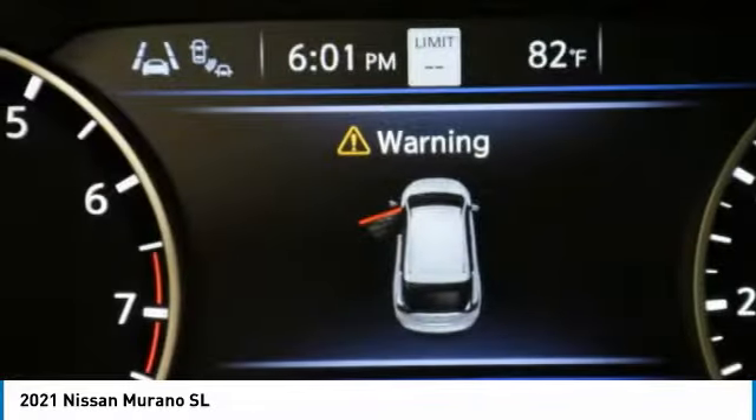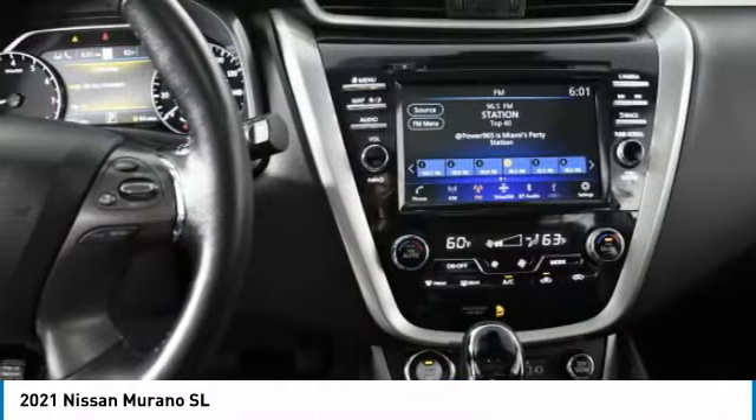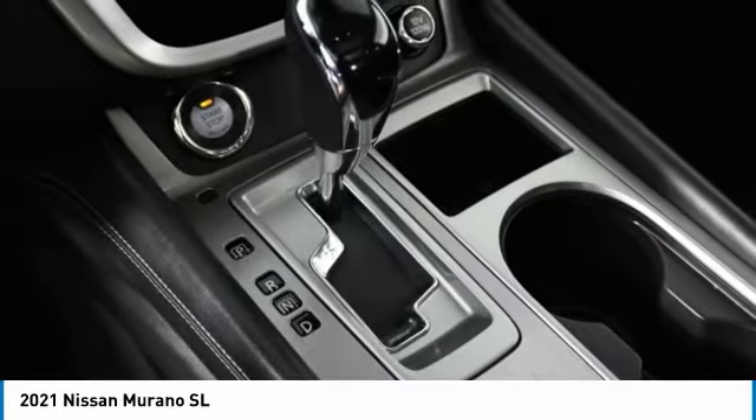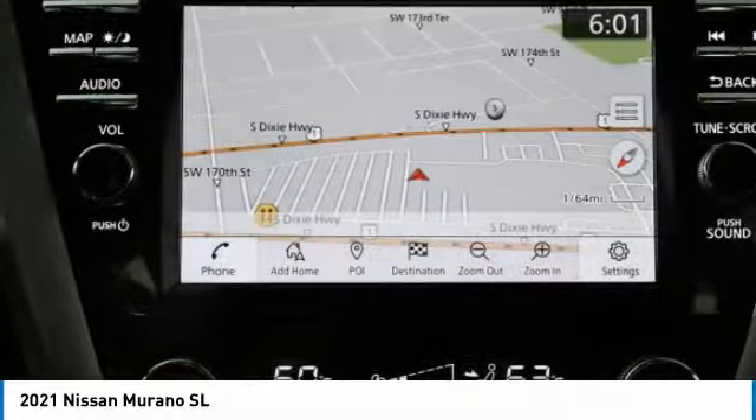aluminum wheels, rear spoiler, power liftgate, brake assist, daytime running lights, FWD, integrated turn signal mirrors, remote trunk release, LED headlights. Come take a test drive today.